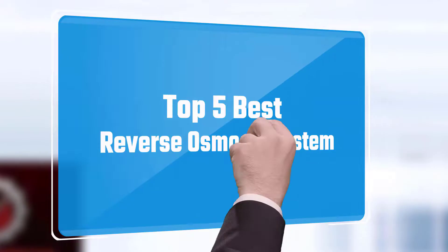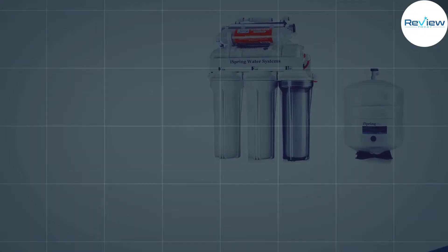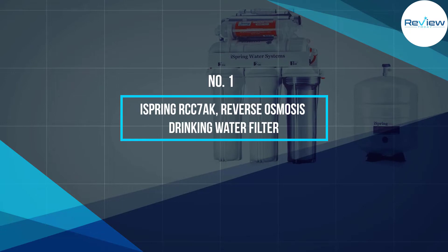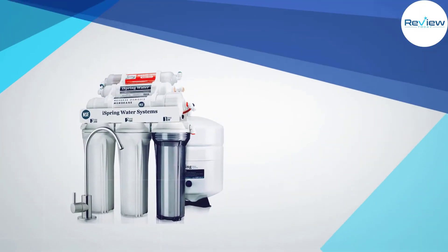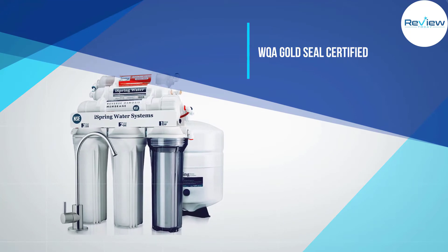Here we present the five best reverse osmosis systems. Let's get started with the list. Number one: the iSpring RCC7AK reverse osmosis drinking water filter. The iSpring RCC7AK is a top choice.